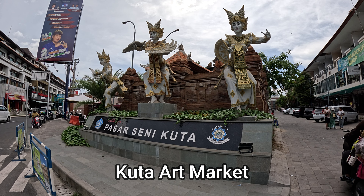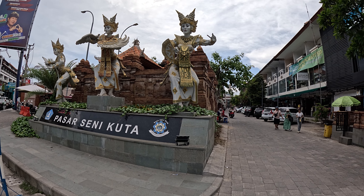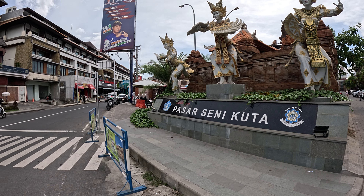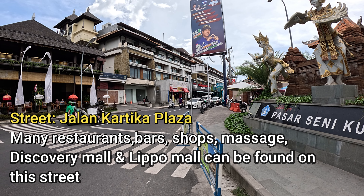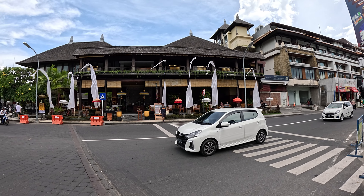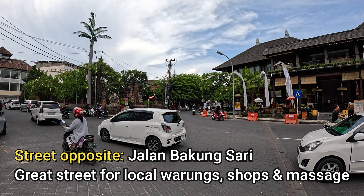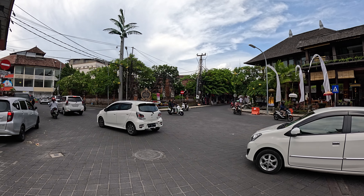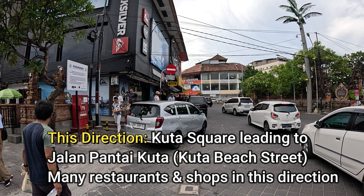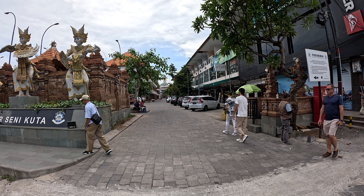So this is the main entrance to Pasar Seni Kuta, otherwise known as Kuta art market — this is the direction we're going to be heading in today's video making our way towards Kuta beach. This street to the right here is Jalan Kartika Plaza, many restaurants shops and bars along that street. Directly across the street is Jalan Bakung Sari, many warungs and shops along there. If we turn left and head in this direction that'll be making your way towards Kuta Square — you'll find a McDonald's there. In today's video we're going to be making our way through Kuta art market to Kuta beach.